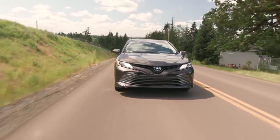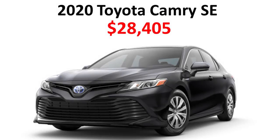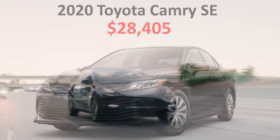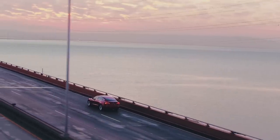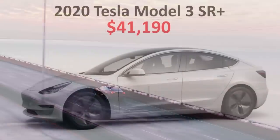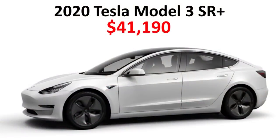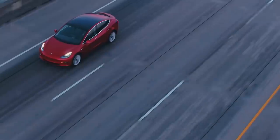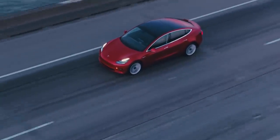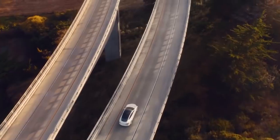The purchase price of a modestly equipped Toyota Camry SE is right around $28,405. The 2020 Tesla Model 3 Standard Range Plus, after you add delivery and destination charges, comes in right around $41,190. So the question is: how many years will it take to cover the $12,785 price difference?